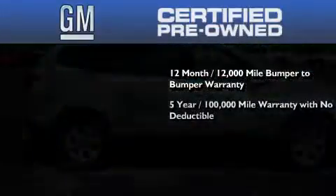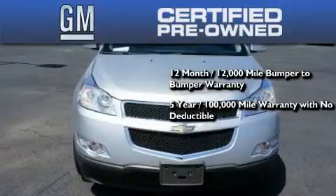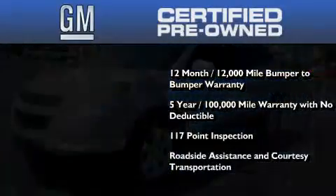a five-year, 100,000-mile powertrain limited warranty with no deductible, a strict factory set 117-point inspection, plus roadside assistance and courtesy transportation.